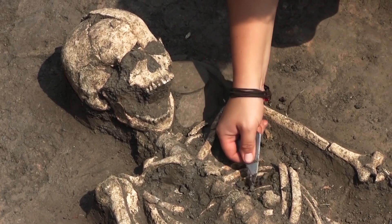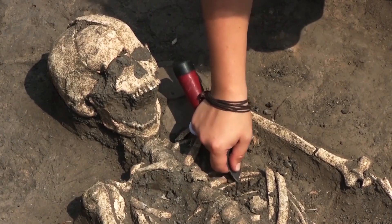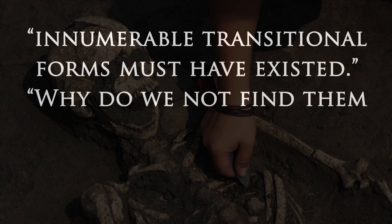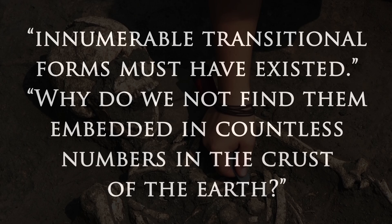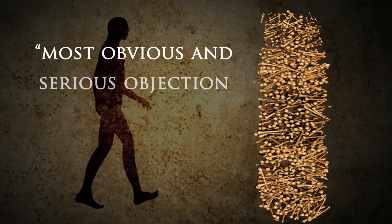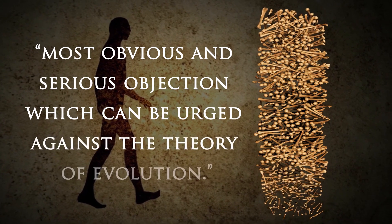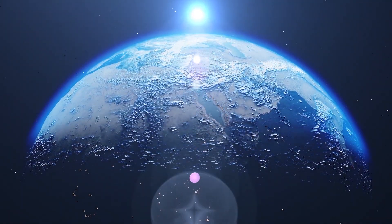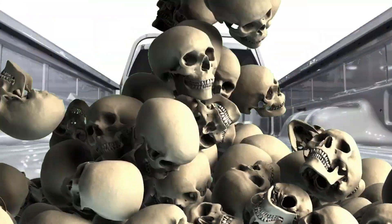Let's consider the extent of fossil evidence for human evolution. Charles Darwin postulated that if evolution was true, innumerable transitional forms must have existed, and questioned why we do not find them embedded in countless numbers in the crust of the Earth. If human evolution was true, wouldn't we expect the ground to be filled with numerous transitions between ape-like creatures? Even Ian Tattersall, emeritus curator with the American Museum of Natural History, noted that you could fit all the supposed ape-to-human fossil evidence into the back of a pickup truck. With centuries of recorded history and over 7 billion interfertile humans on the planet today, we should certainly have more than a truckbed of fossil evidence if evolution were true.